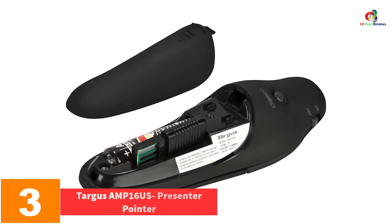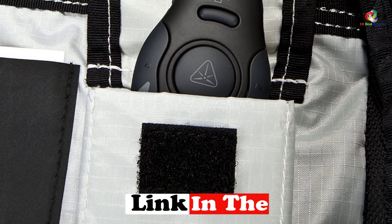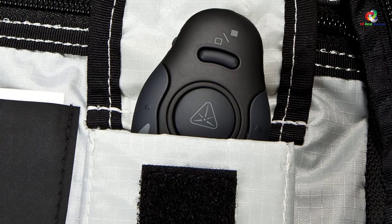At number 3, we have the Targus AMP-16 US Presenter Pointer. Make your presentation not only visually appealing but also engaging with this laser pointer from Targus. This unit enables you to control your presentation slides from 50 feet away, and it comes with a simple yet ergonomic design that gives you more control.